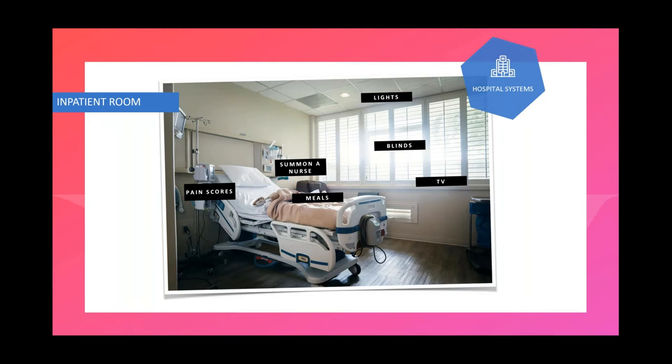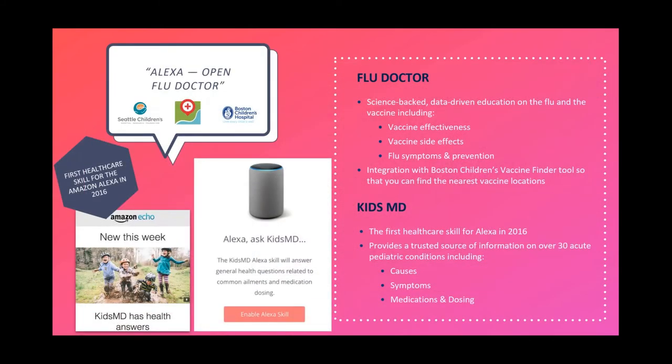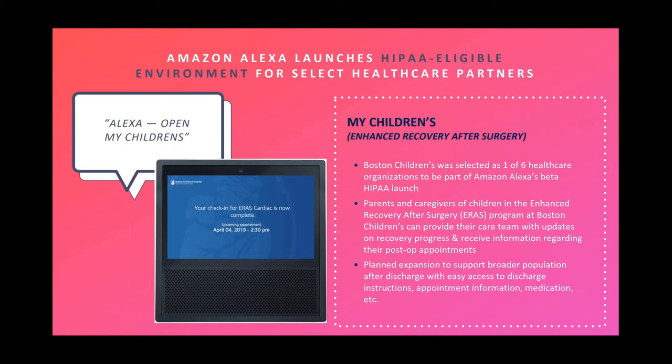We're also deploying Alexa in patient rooms so patients can control lights and sound and make requests — imagine a patient saying what they want instead of pressing the nurse call button. That voice turns to text, triage the request — whether it's food or pain medication — reducing burden on staff while improving patient access. On the patient remote monitoring side, we've launched skills like Flu Doctor, which reminds people why to get a flu shot, our KidsMD platform answering basic questions about kids, and then linking directly with our patient portal. As part of the Amazon HIPAA announcement, we launched a platform for patients to push feedback — pain scores post-cardiac surgery or activity levels — directly through Alexa, with providers alerted to any issues in real time.